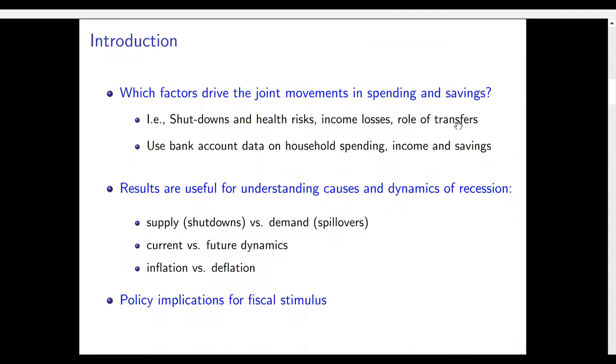We use bank account data on household spending, income and savings to look at these particular trends. We think our results are useful not only for understanding the pandemic but for understanding the causes and dynamics of the recession more broadly. In particular, we also think there are policy implications for fiscal stimulus.